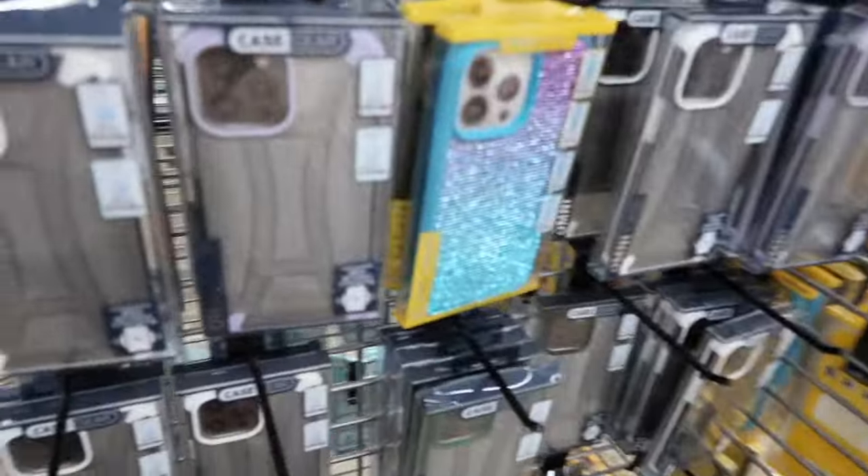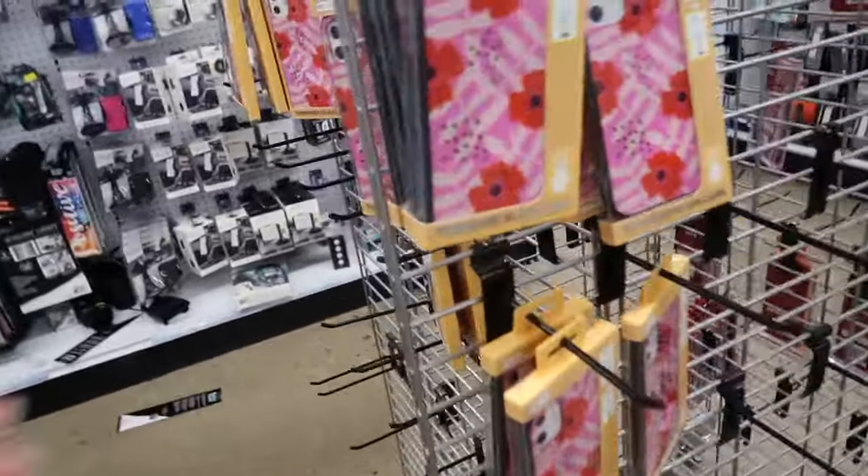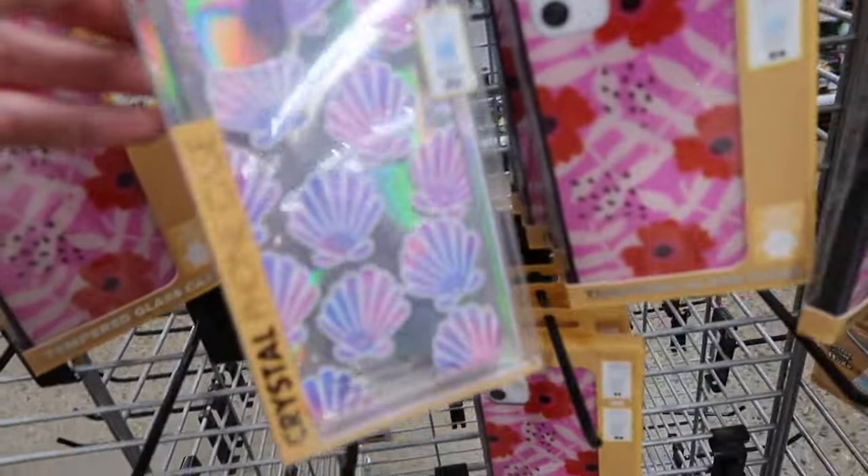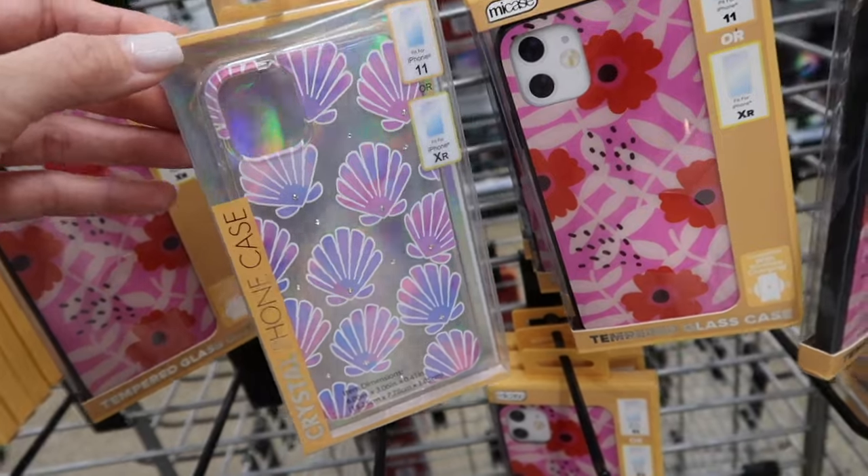Okay you guys, I'm so out of breath, what's going on! They have these ones — tempered glass cases. Oh, I like this one, that one's cute. Crystal foam case.